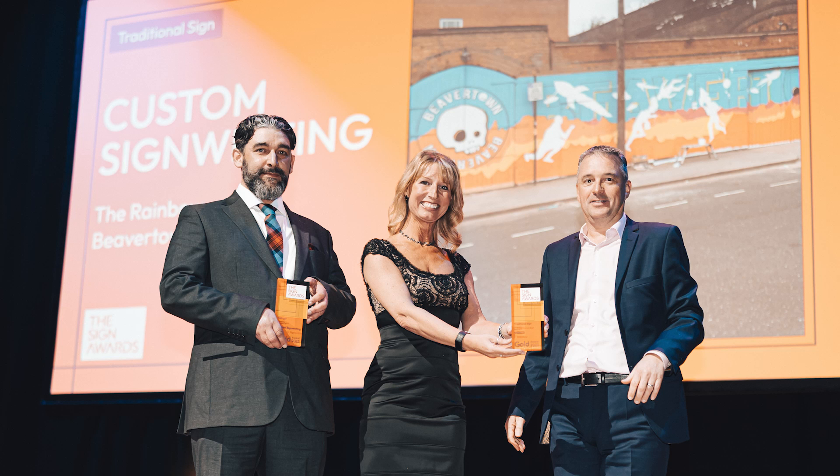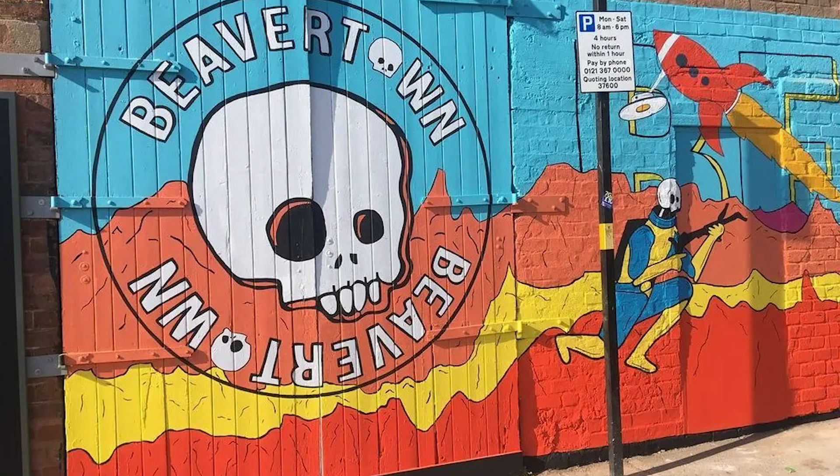Beaver Town — all of those colours were matched from looking at a can of beer. I've walked past that site, I know how hard that is. The brickwork is all over the place, the mortar's got bits missing, it crumbles. And again, it was all freehand drawn — there were no templates, no pouncing. This was drawn by hand.